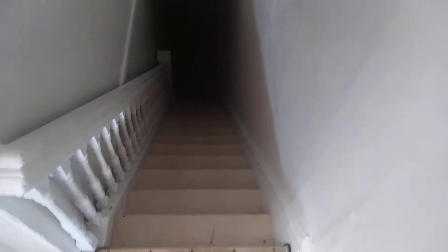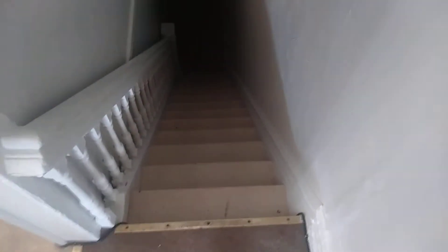Hey everybody on YouTube — you guys have been requesting to see how big my new place is and what it looks like. Right now you are looking at the staircase that leads from the door to come into my apartment. You've got to go up these really narrow stairs. I don't really like it but I'm living with it. Anyway, this is the hallway right here.